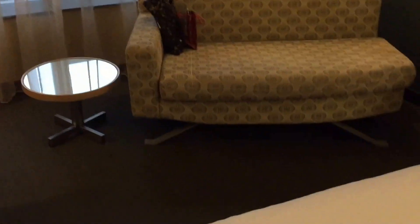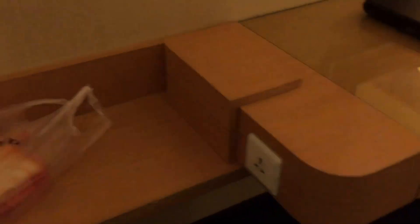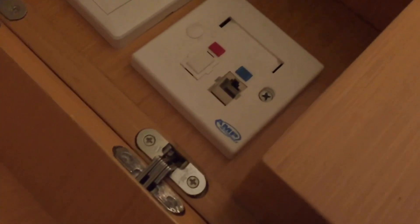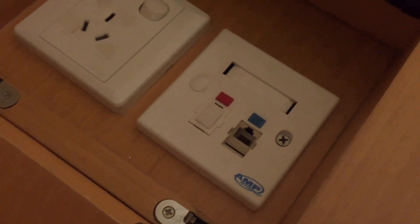Little sofa — another pull-out thing. Another plug down here, and also this flap opens up to reveal more plugs and a place where you can plug an ethernet cable in.